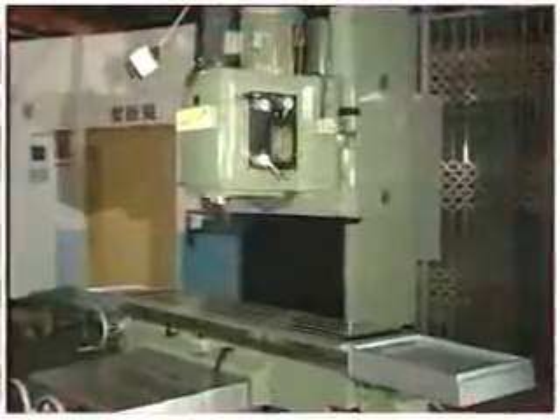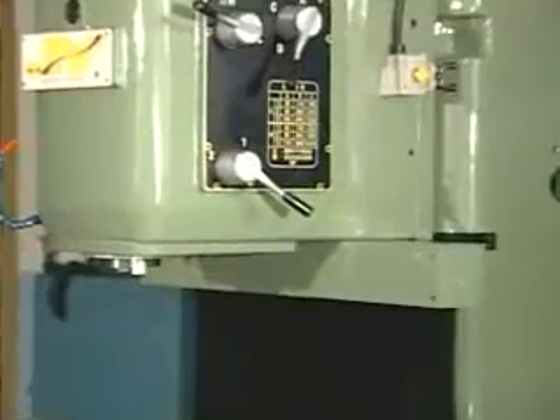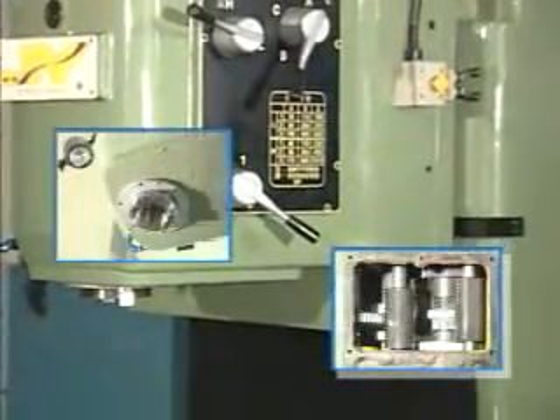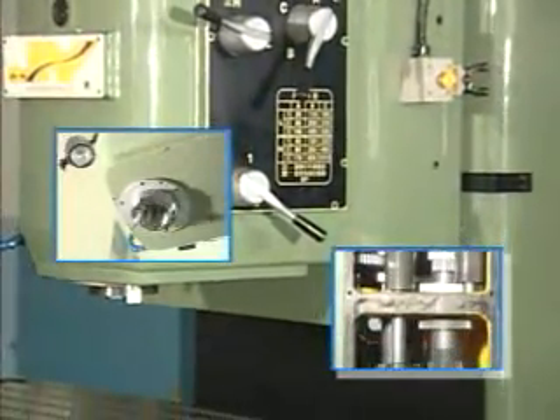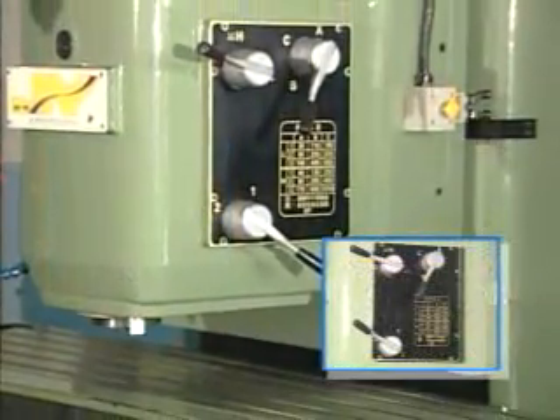The milling head incorporates a powerful 18-step transfer gear system. The distance from the spindle to column slide surface has a longer design for machining larger workpieces and will not be affected by Y-axis travel.